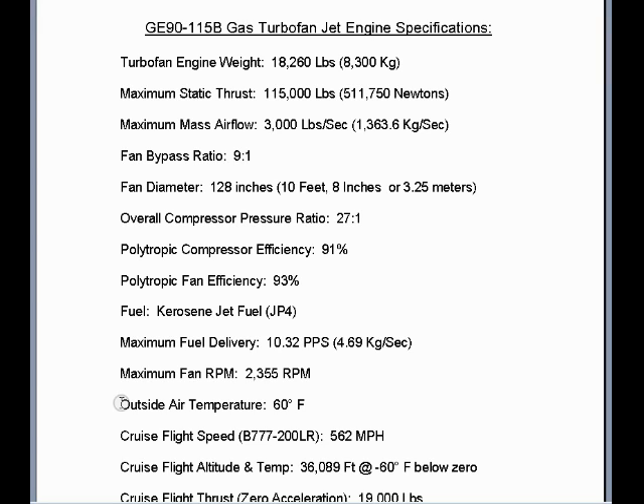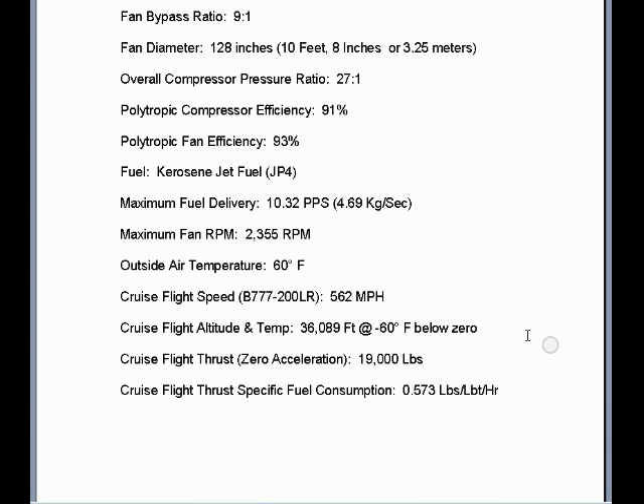For maximum static thrust operations on the ground, we'll use an outside air temperature of 60 degrees Fahrenheit. When doing efficiency analysis for cruise flight on the Boeing 777-200LR, we'll use a cruise flight speed of 562 miles per hour, a cruise flight altitude and temperature of 36,089 feet at minus 60 degrees Fahrenheit. Cruise flight thrust at zero acceleration at 562 constant speed is 19,000 pounds of thrust, and cruise flight thrust specific fuel consumption or TSFC is 0.573 pounds kerosene jet fuel consumption per one pound of thrust over one hour.